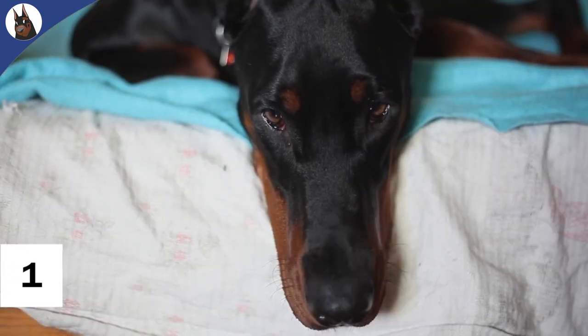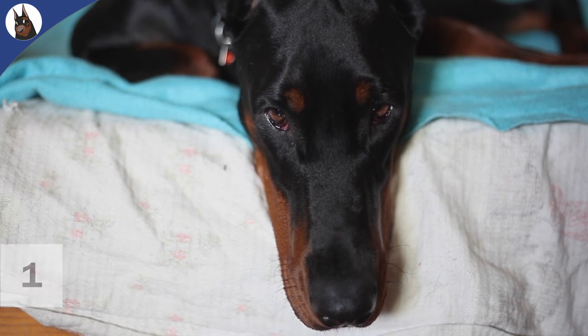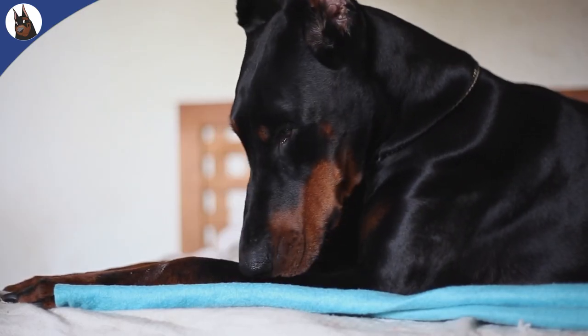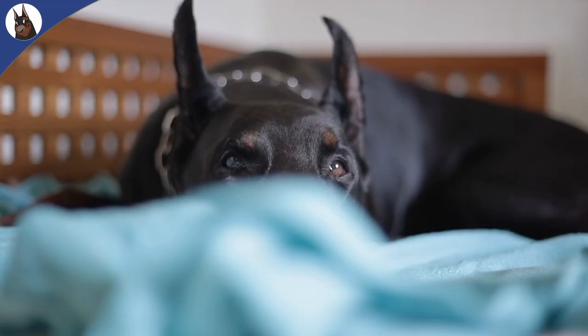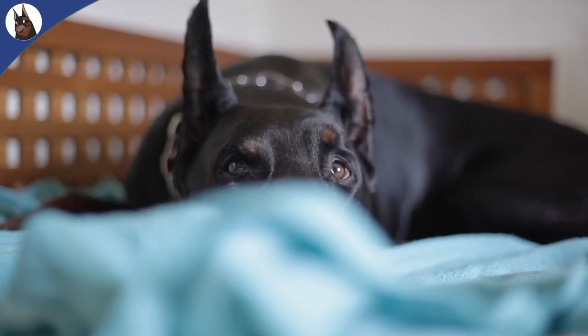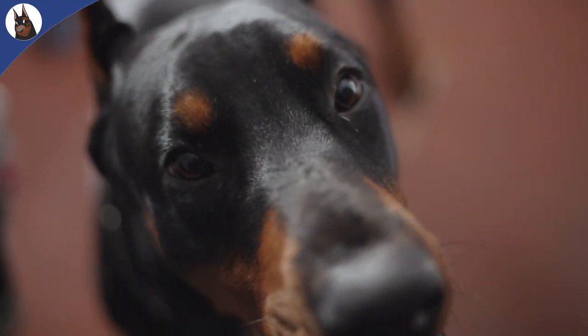Number 1: They were originally bred as a protection dog. Carl Friedrich Louis Doberman originally bred the Doberman as a protection dog, and this is still a role which many Dobermans work today. They are still used as security dogs for protection of people or privately owned properties.